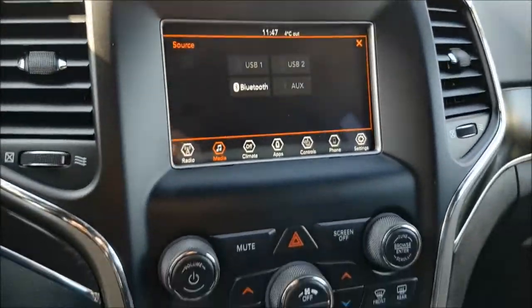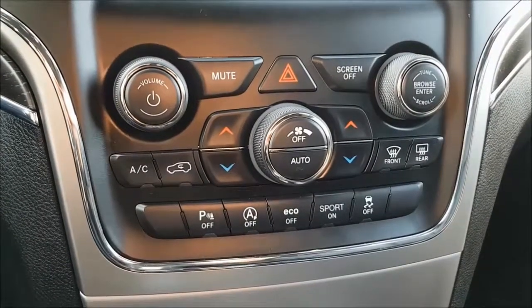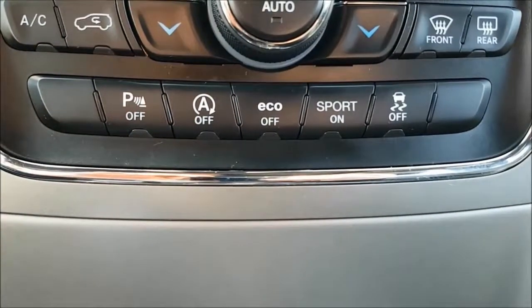Just below there you have your dual climate controls with air conditioning for those hot summer days. You do have an Econ mode for best possible fuel consumption.